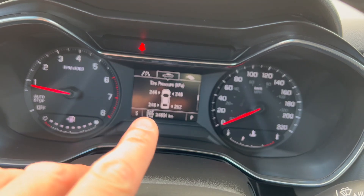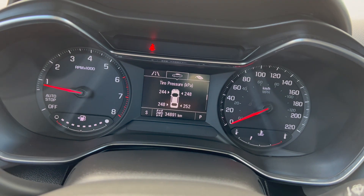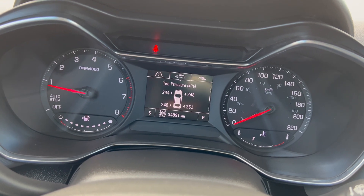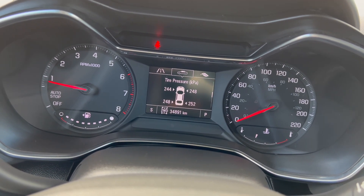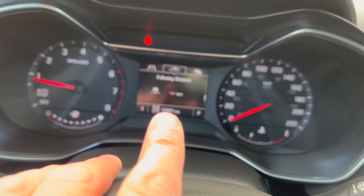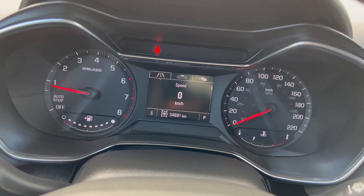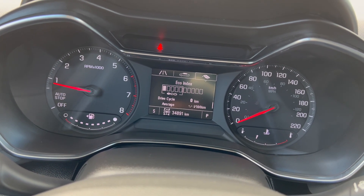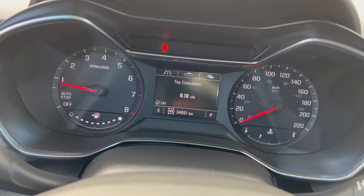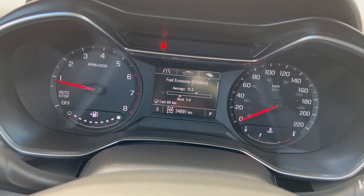Tire pressure is one thing that bothers me about GM. When you set the display to kilometers per hour, it makes everything go metric — including tire pressure in kilopascals. I don't know many Canadians who measure tire pressure in kilopascals; we should probably be able to switch to PSI. You can view it in PSI by switching to miles per hour, but that's a workaround. You can also keep scrolling through following distance — it tells you how many seconds you are behind the car ahead — and an eco index showing how economically you're driving.